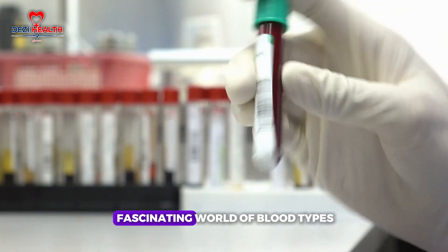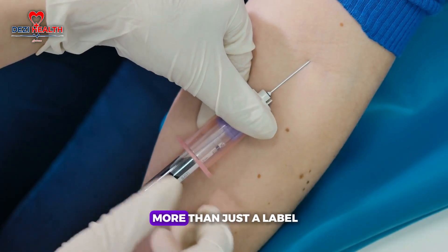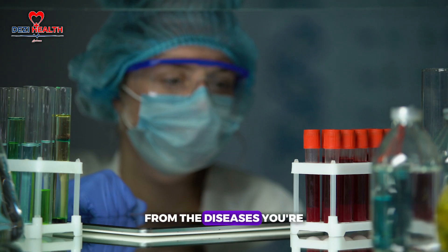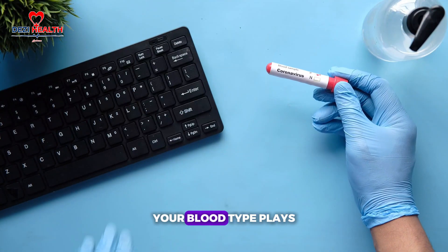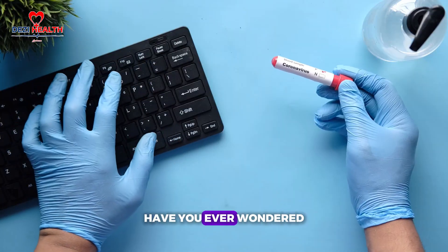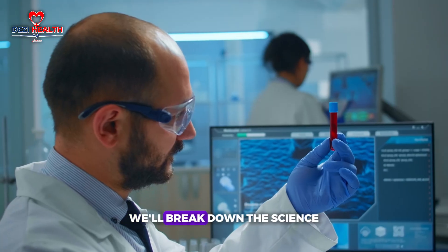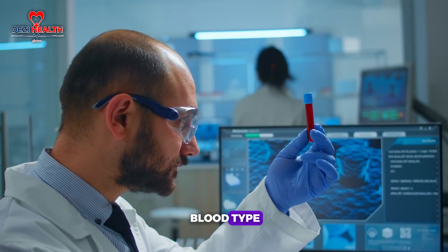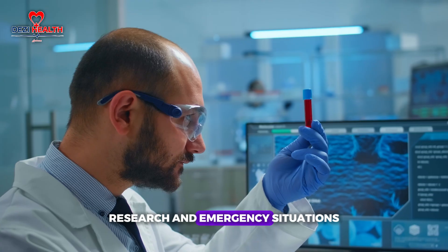In this video, we're diving into the fascinating world of blood types, exploring the risks and benefits associated with each one. Your blood type is more than just a label — it's a key factor that can influence your health in unexpected ways, from the diseases you're more or less susceptible to, to how your blood type could affect your medical care. We'll break down the science behind how blood types are inherited and the incredibly rare original blood type, often called golden blood.